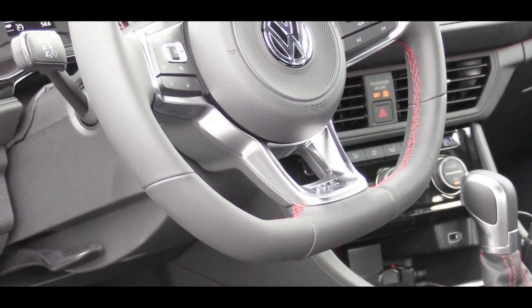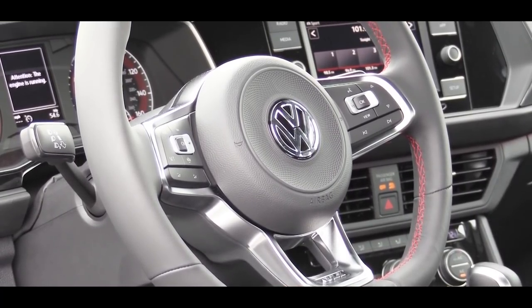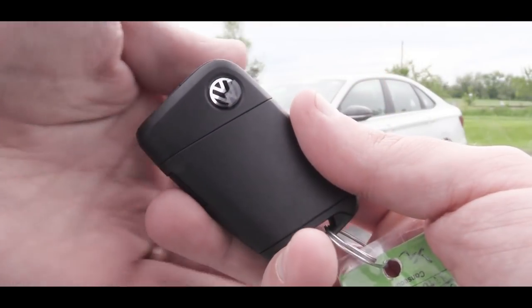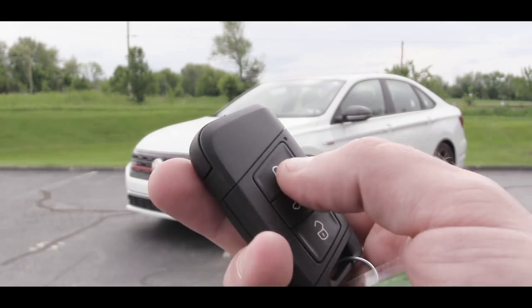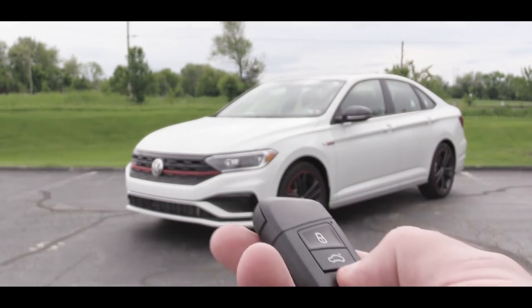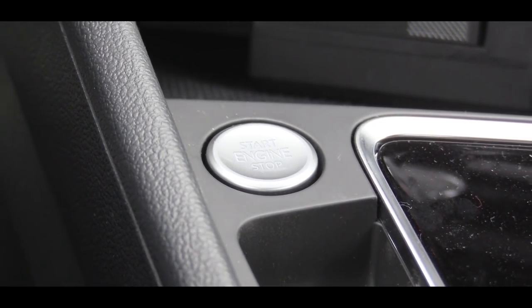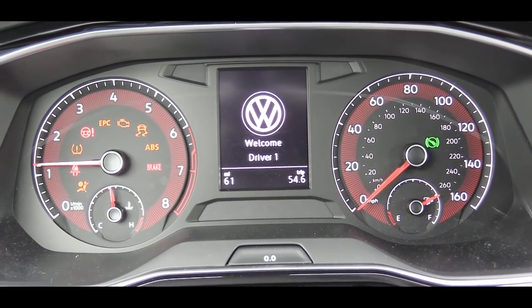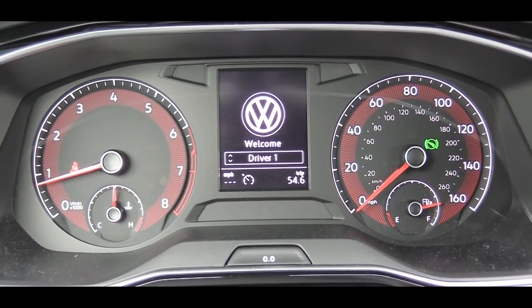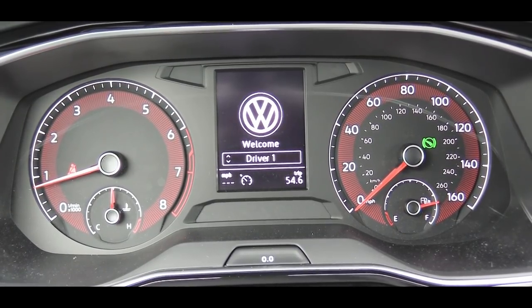Up front there's a tilt and telescoping steering wheel that comes leather-wrapped with a flat bottom and GLI etched into the bottom portion. The key has a Volkswagen logo on one side, and flip it over for lock, unlock, and trunk release. To start, there's a push button start to the left of the shifter. Once started, the tachometer is on the left, speedometer on the right, with a small digital display front and center. I'm a fan of the red accents within the gauges.